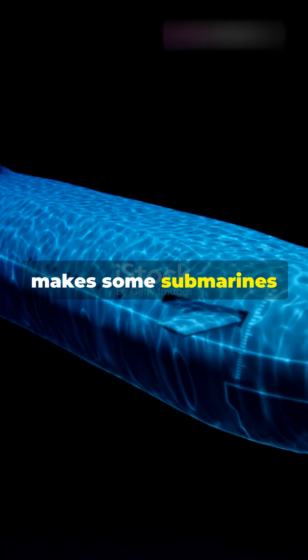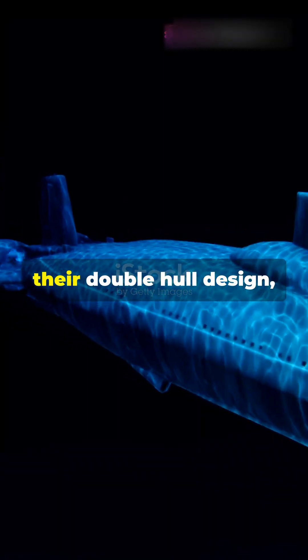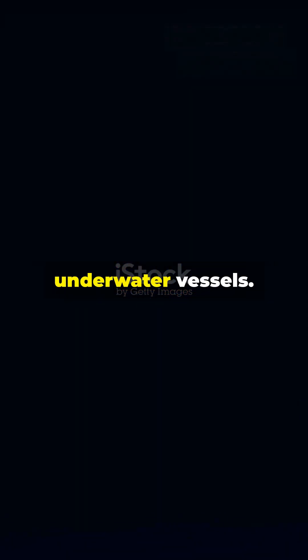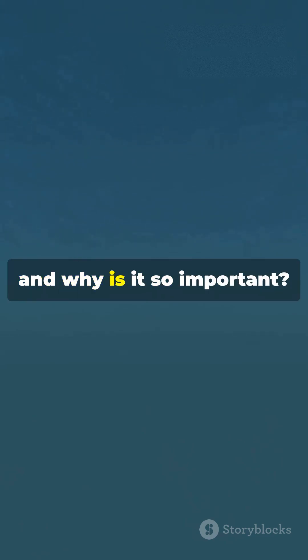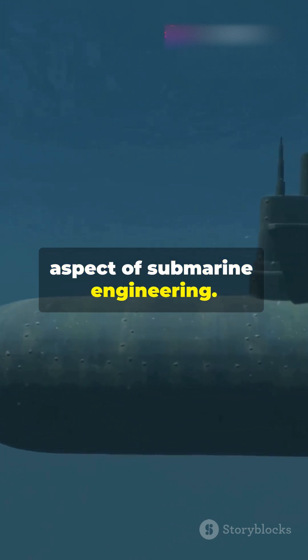Curious about what makes some submarines so incredibly tough and resilient? The secret lies in their double hull design, a fascinating feature that sets them apart from other underwater vessels. But what exactly is a double hull and why is it so important? Let's dive deeper into this intriguing aspect of submarine engineering.